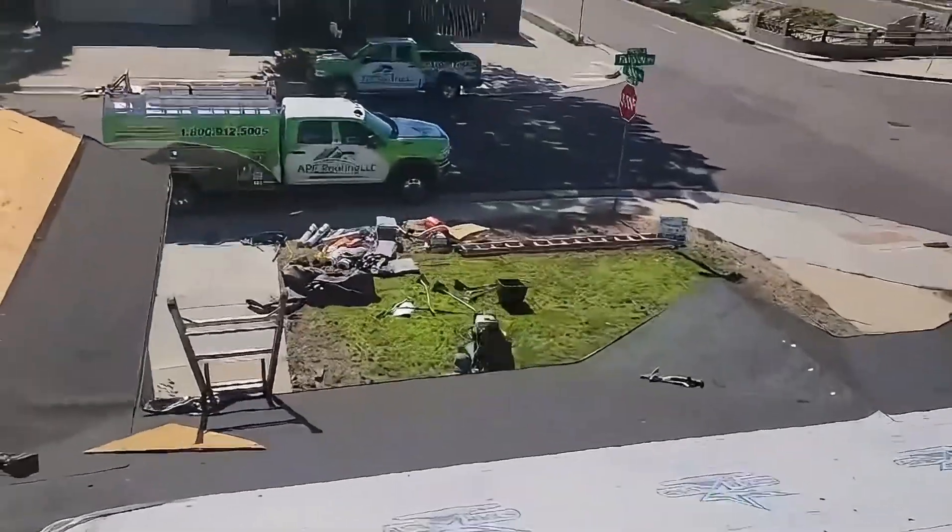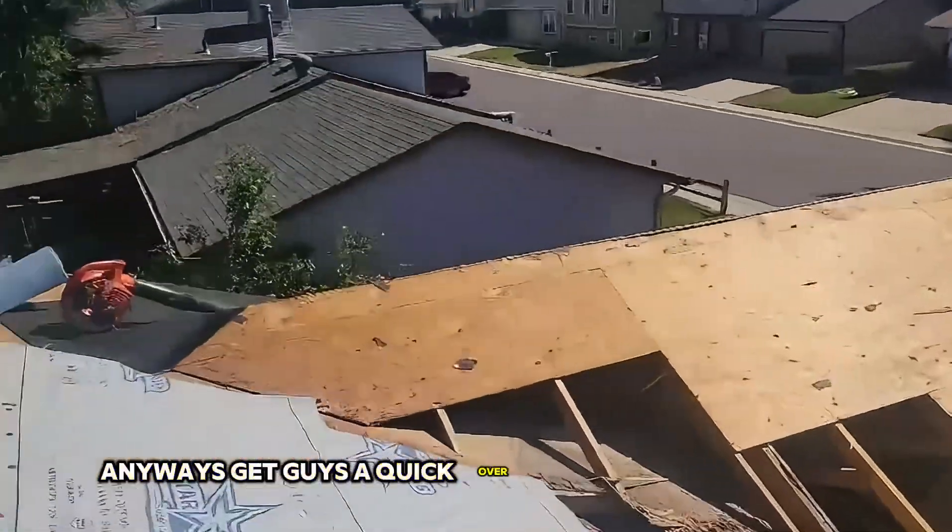Project's super clean. Anyway, just to give you guys a quick overview of what we've got going on. This is Sean Bitt with APC Roofing. You guys have a great day.